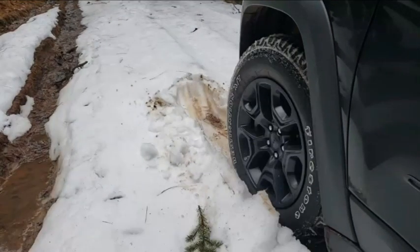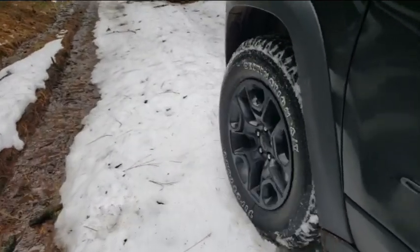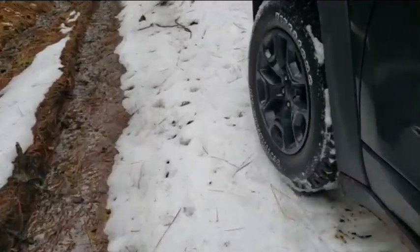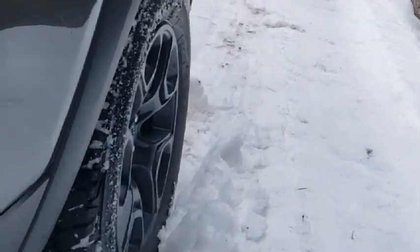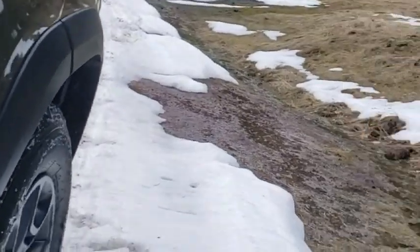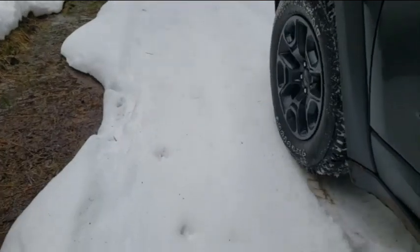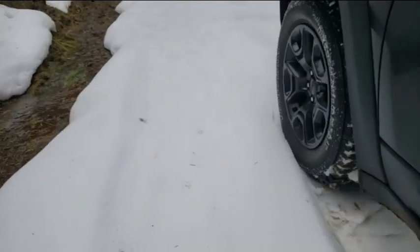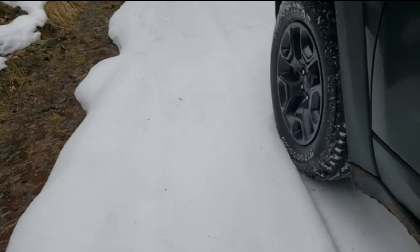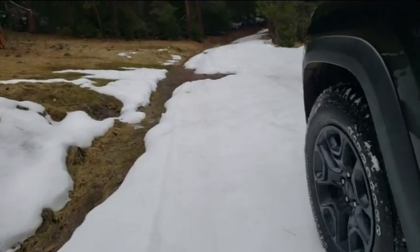This is where things started getting really frustrating — another lesson in how snow conditions make all the difference in your traction. I got past the spot where I was when I wasn't aired down, but the tires were still having trouble gripping this warm, slushy snow. You can contrast the traction here with a video clip I took about a month ago where the snow was twice as deep.